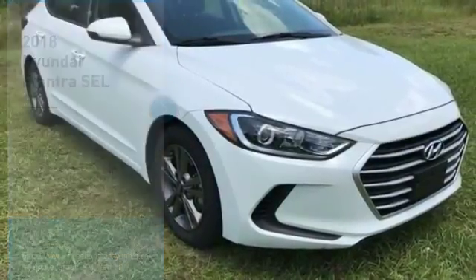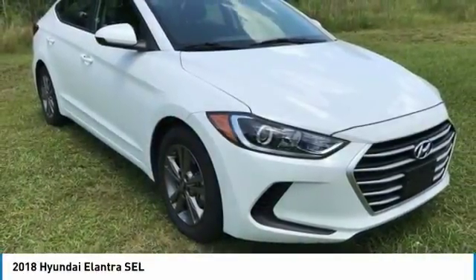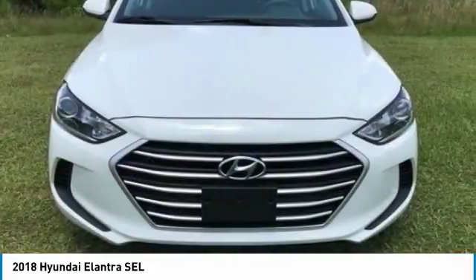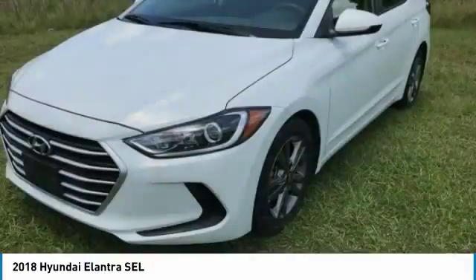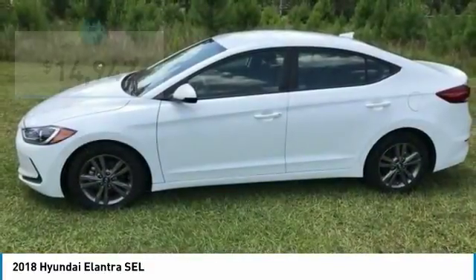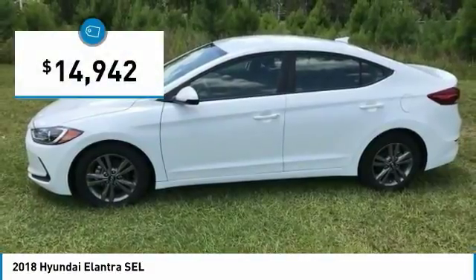Make a great choice today with the 2018 Elantra. The Elantra boasts the most interior room in its class and gets an exceptional 35 miles per gallon. With its luxurious standard features, the Elantra is an easy choice and is priced below $15,000.